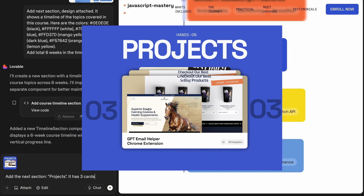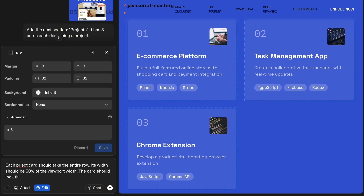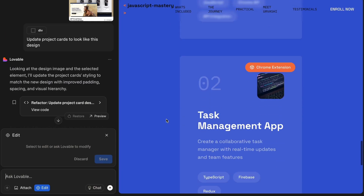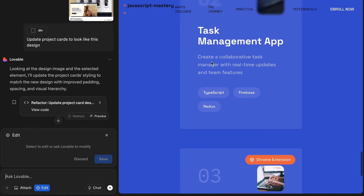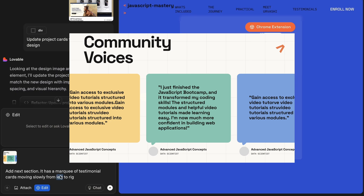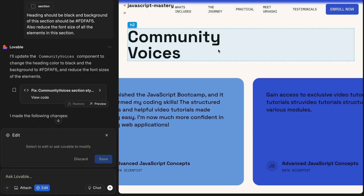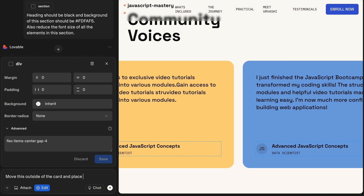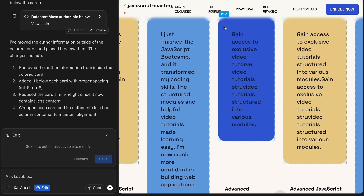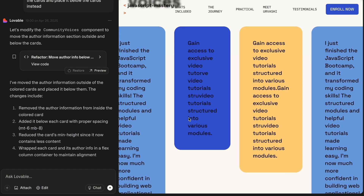Next was the projects section, where the implementation was a bit off from the original design. I tried to move the project cards into individual rows and match their design to the original, but it didn't work, so I moved on. For the testimonials, I wanted a looping carousel of testimonial cards. The implementation looked good but the colors were different. I asked it to fix the background color, the title color, and move the author information outside the cards — but that somehow broke the card widths. I couldn't fix it through Lovable so I left it to fix myself later.